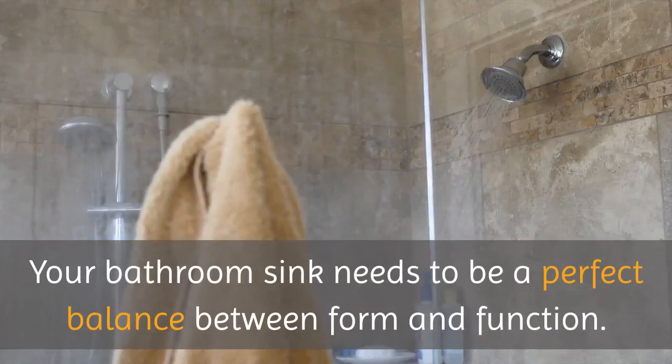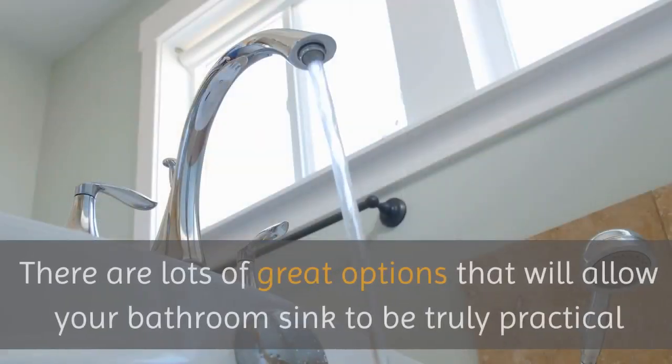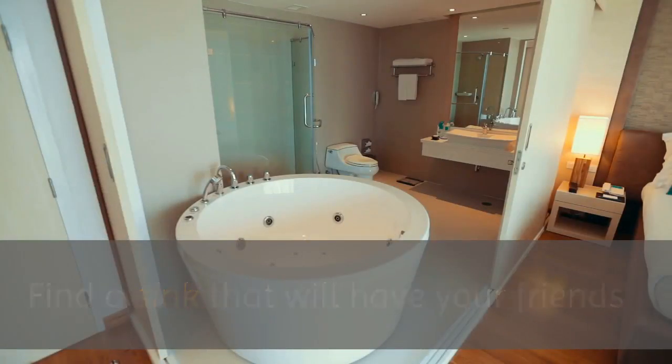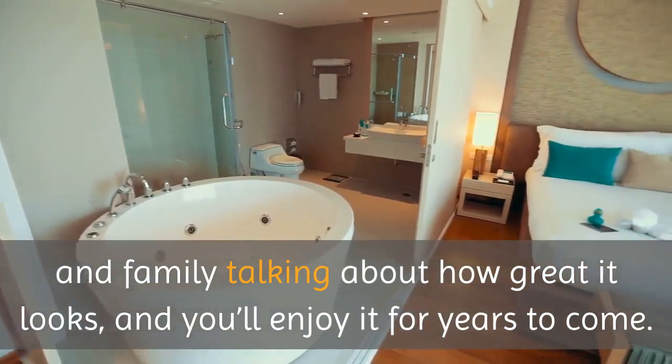Your bathroom sink needs to be a perfect balance between form and function. There are lots of great options that will allow your bathroom sink to be truly practical while still being attractive and interesting. Find a sink that will have your friends and family talking about how great it looks, and you'll enjoy it for years to come.